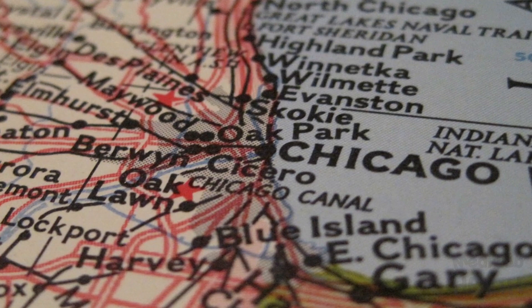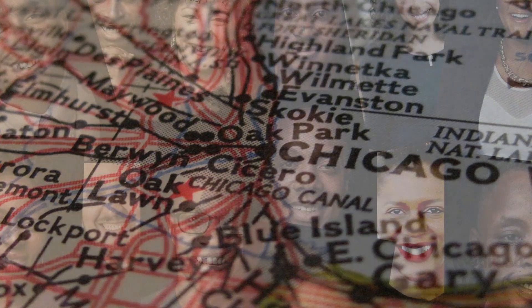A study done in Chicago has shown that more than half of COVID-19 cases and around 70% of COVID-19 deaths were observed in African-American individuals, who are at greater risk for vitamin D deficiency.